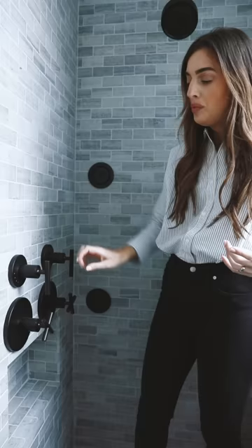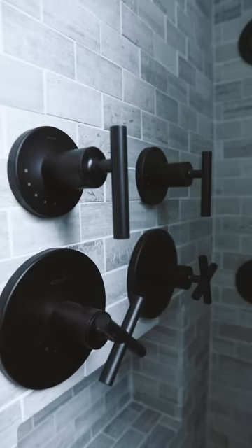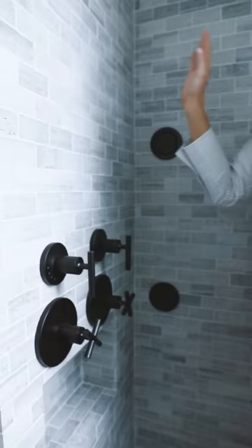A thermostatic valve means you can set the temperature and it will stay at that temperature — it just turns on and off here. When you turn it on, it will already be the temperature you want. It's really nice to not have to fiddle to get the exact temperature. You can also change it while it's on. We have body sprays and one for the shower head.